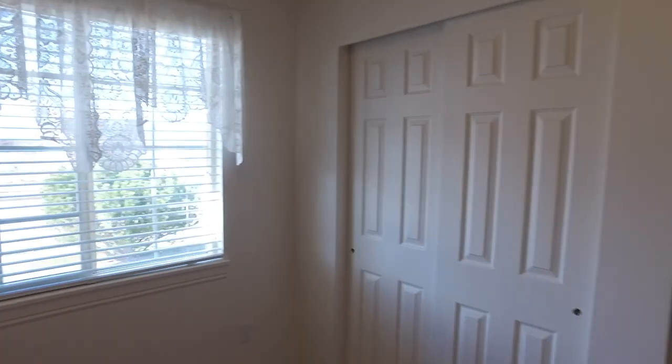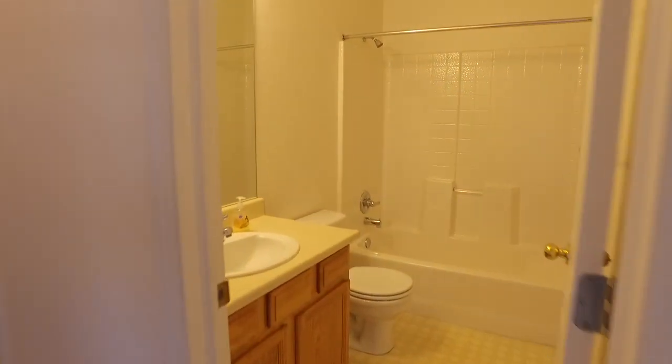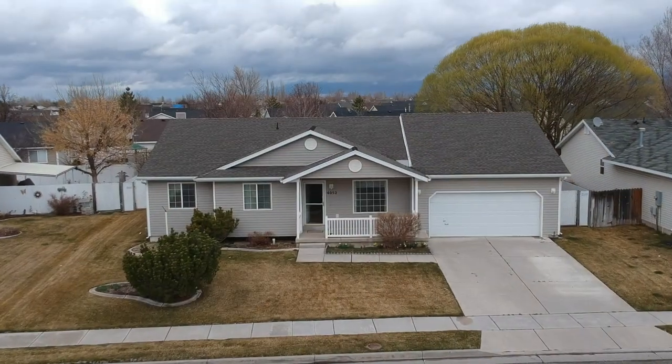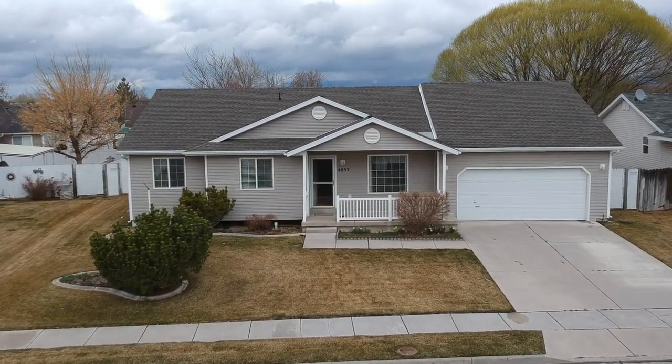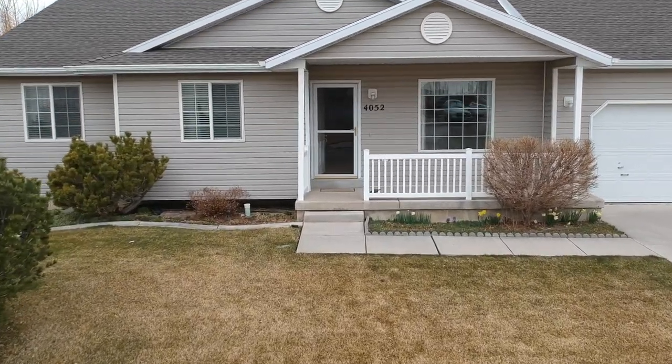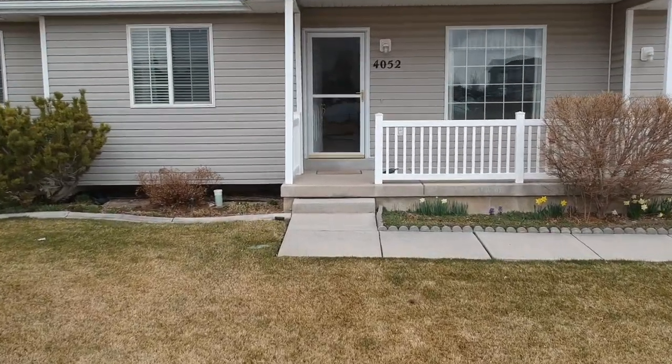There are also two more bedrooms nearby, as well as a second bath to help eliminate bathroom hassles, and the laundry room is right here too, making single-level living complete. So as you can see, this home has so much to offer. Give us a call, a text, or an email — we're happy to set up a private tour for you. Be sure to like, comment, and subscribe.